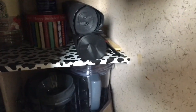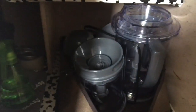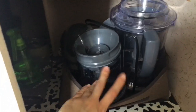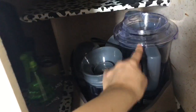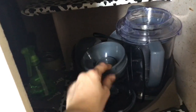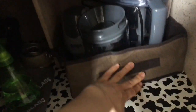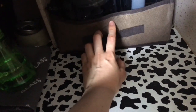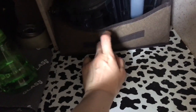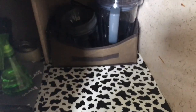Over here is my Ninja blender setup. I use it for making ice cream and smoothies. The cups all come with lids so I can store them in the fridge. I keep them in a little cloth pouch so I can grab them by the handle — also from the dollar store.